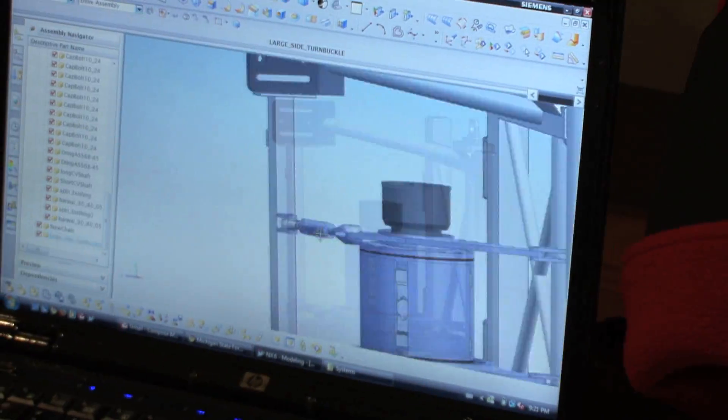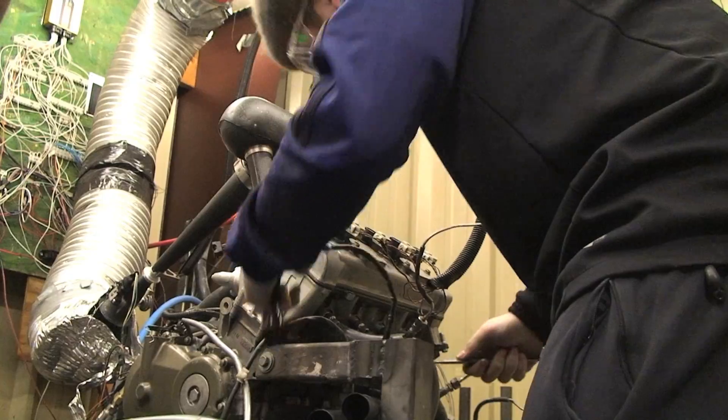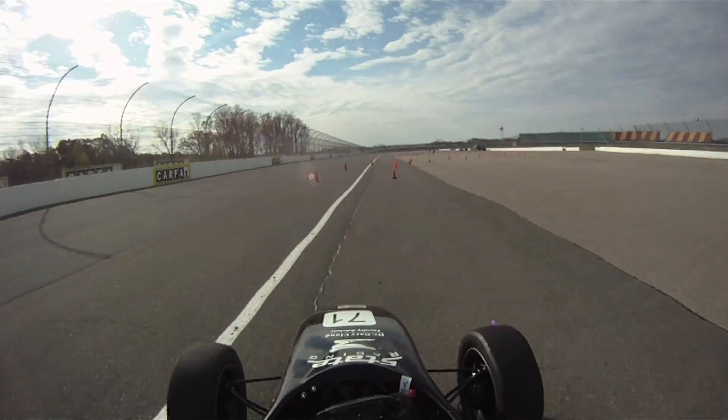We dive into composites, a lot of exotic materials, machining. It's got a bike engine in it, it's low to the ground, it hangs on, it's fast.